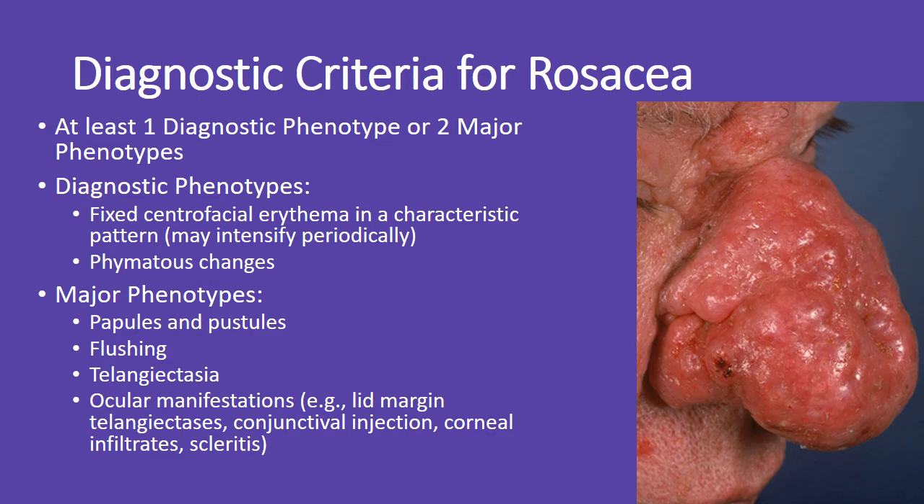Rosacea is diagnosed with either one diagnostic phenotype, such as fixed central facial redness or phymatous changes, or two major phenotypes, which include papules, pustules, flushing, visible blood vessels, or eye involvement like conjunctival redness or corneal issues.